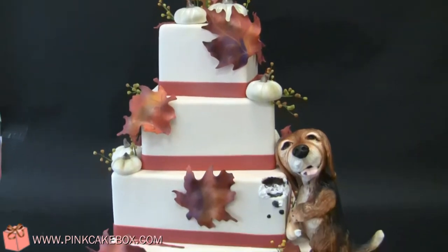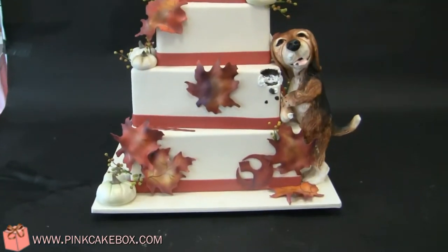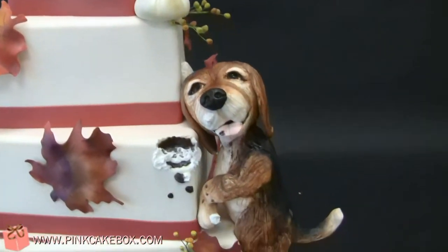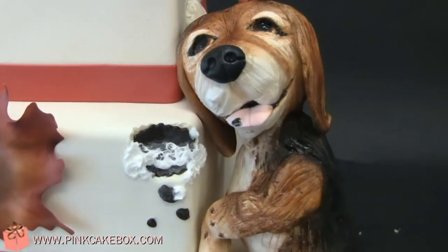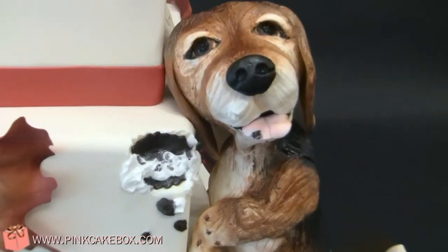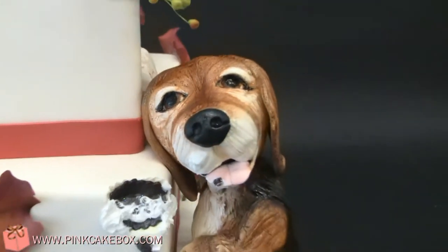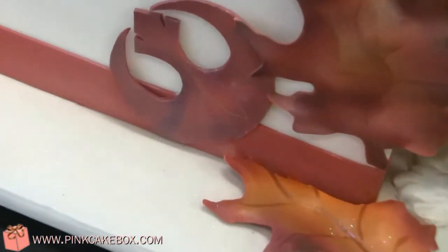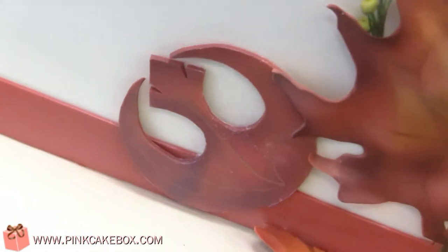We have a four-tier square wedding cake and it is a fall themed cake. Taking a bite out of the cake is the couple's puppy — it's a beagle — and he's got a little icing on his tongue. Hidden in the leaves are some symbolic leaf cutouts.